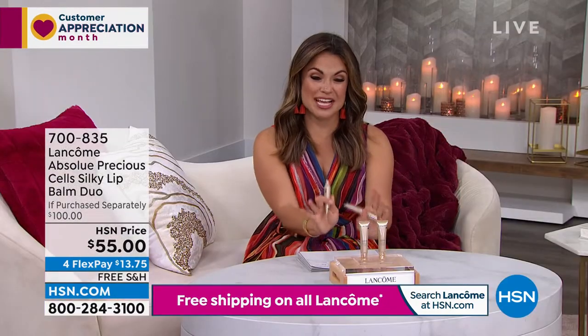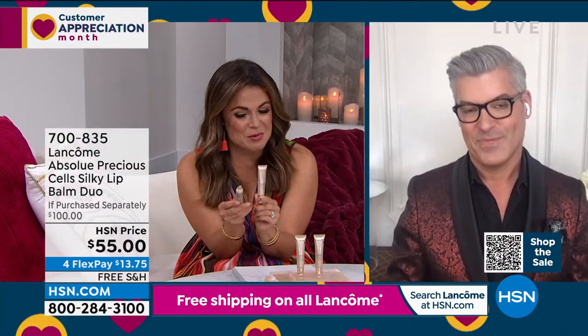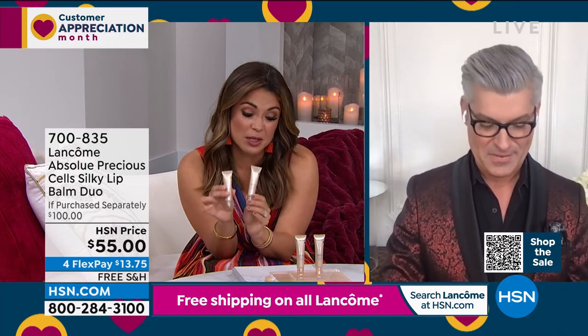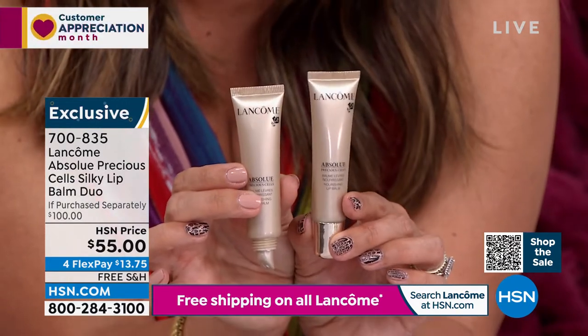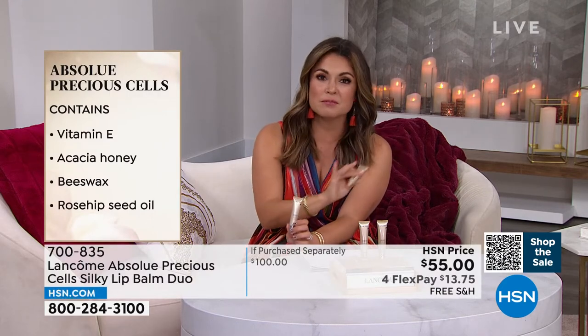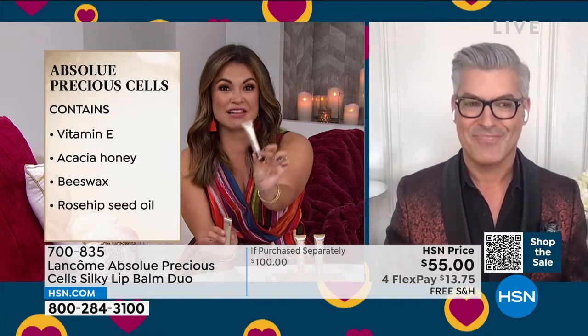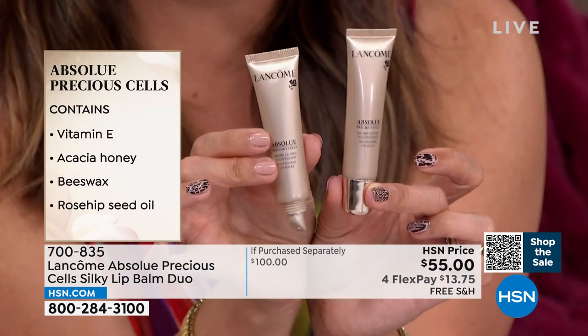Before I let you go, we have to treat everyone to this product — it has somewhat of a cult following. This is from the Absolue line — the Precious Cells Silky Lip Balm Duo. It is more a lip skincare treatment than anything else. You can use it at night, under your lipstick, or during the day. Swipe it on and you get plumped, soft, smoother-looking lips. It's a honey rose formulation and one of these at Lancôme's Beauty Counters is $50. So you're buying one and getting one for $5 — we're doing two today, a $100 value for $55 with free shipping.